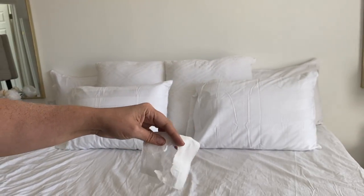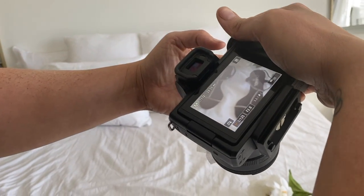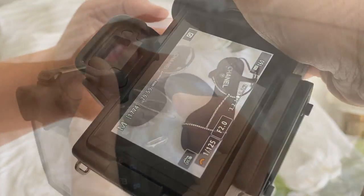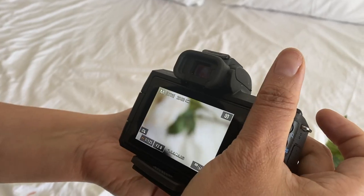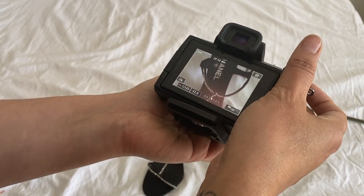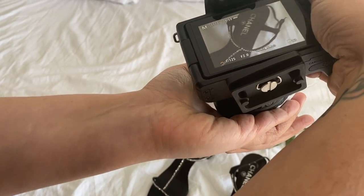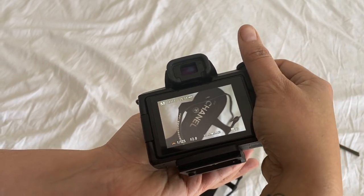Shooting through objects creates a beautiful vignette effect. If I was shooting a picture of a person, I would take a flower or a piece of tissue — whatever I had on hand — put it really close to my lens, and let that object diffuse and create a vignette around the subject. I really love that look. It's really leveling up your photography when you can think out of the box and do things creatively.